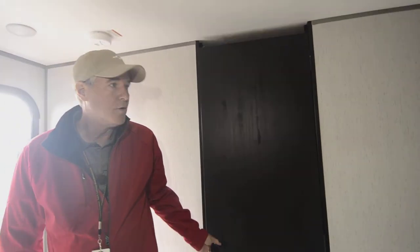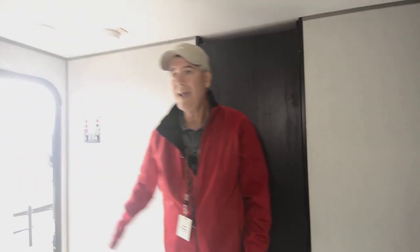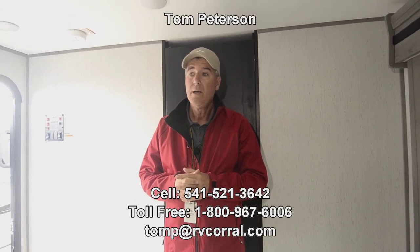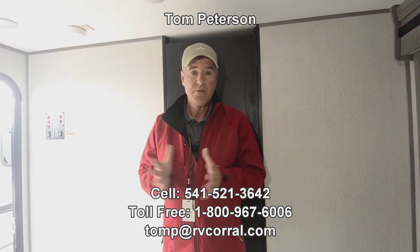There are a couple of little hooks inside when you come in the door, and also hooks here for coats, jackets, and hats. So the big benefits: ultralight, brand new 2022, recliners, big windows, and lots of natural light — great when you go camping off the grid. If you have questions, call me direct on my cell number anytime: 541-521-3642. That's Tom Peterson. Let me know if you have questions, and I hope you're having a great day — hope to get you out there camping!